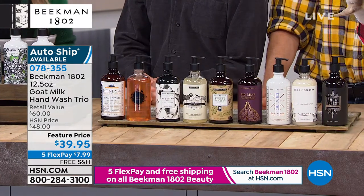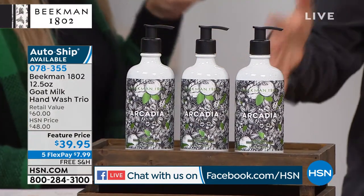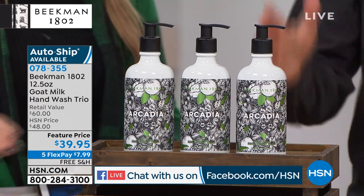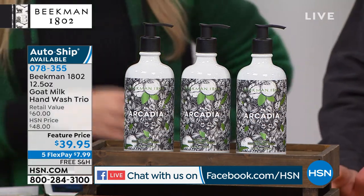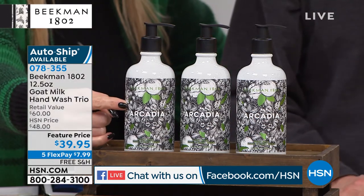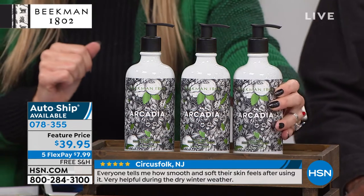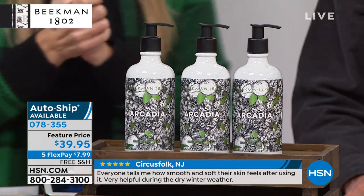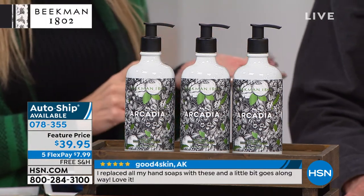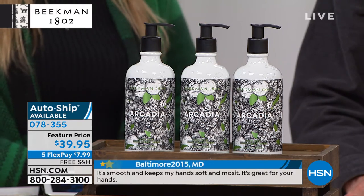Let's go into the hand and body wash trio. We sold out of that assorted set that had five different scents. If you still want that goat milk-packed body and hand wash — you can use it on hands or body — you can get a trio of your favorite scents in the liquid goat milk soap. You're getting all three, they all have a pump, and they're all 12.5 ounces. One is $20, so here's basically what you'd be paying for two, but Josh and Brent said it's a new year — let's give you a third for nothing additional.